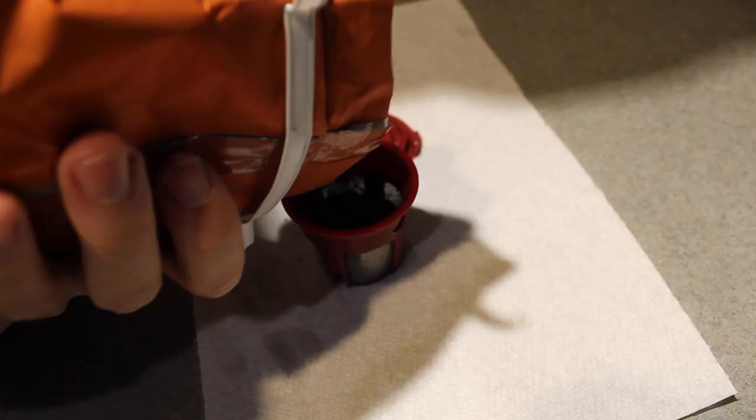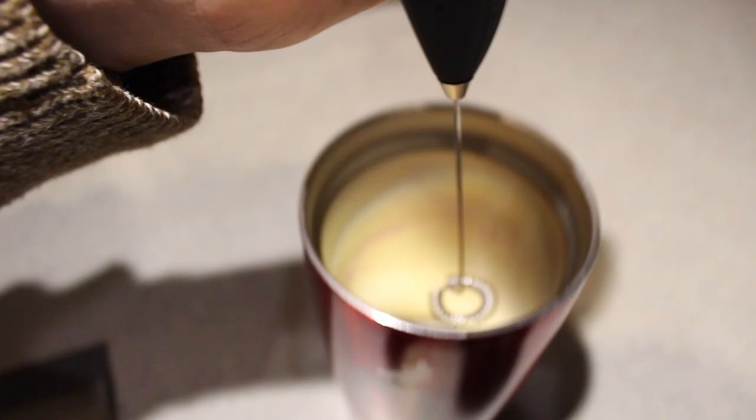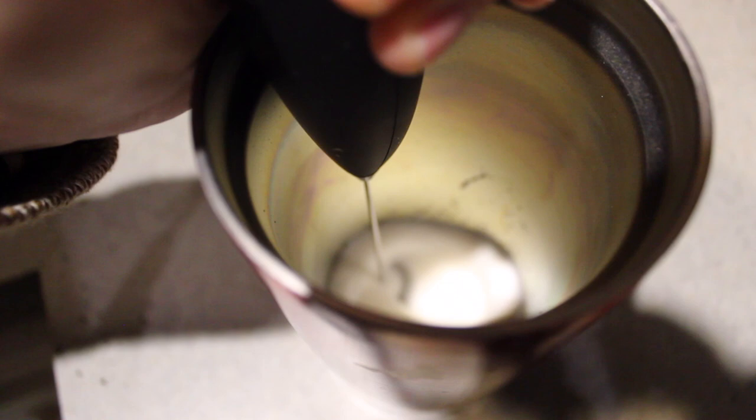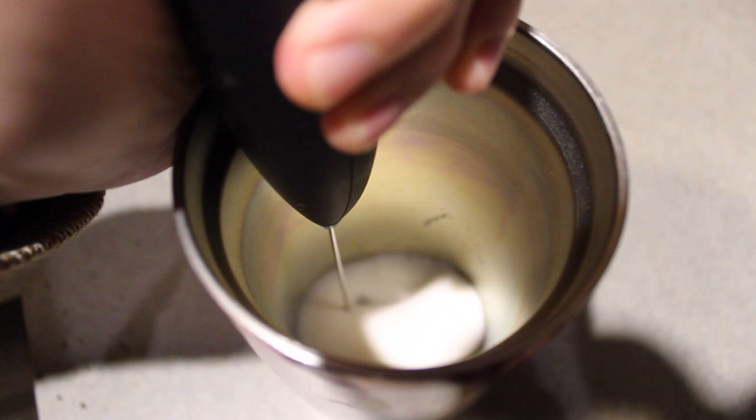I then get my coffee going — an essential for all teachers. I've been really into this Starbucks cinnamon coffee situation. And I also have been really into my milk frother. Do y'all have this milk frother? It's something I found on Amazon because another teacher on YouTube told me to get it. I don't really think it does anything, but it's a lot of fun and it makes your first sip and a half taste kind of special.